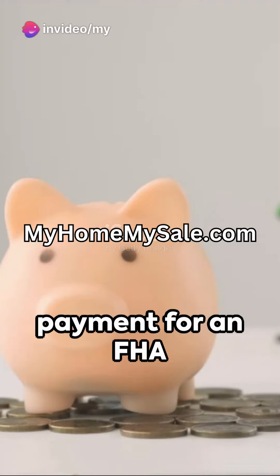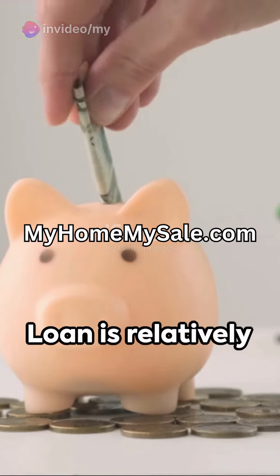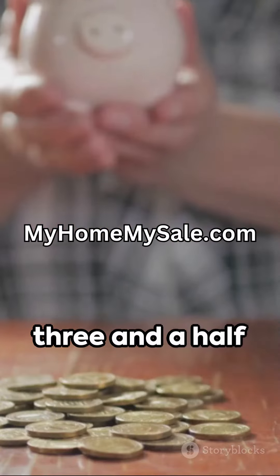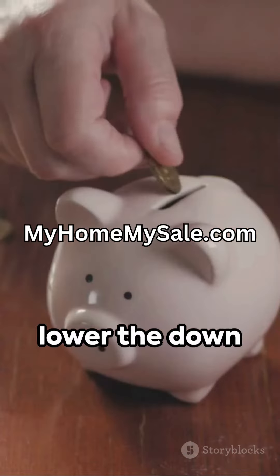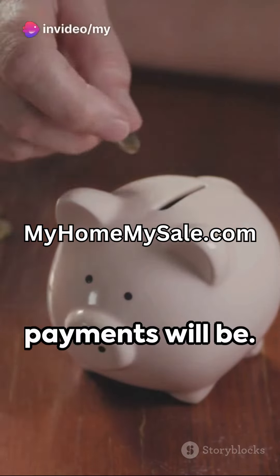Generally, the down payment for an FHA loan is relatively low — as little as 3.5% of the home's purchase price. But remember, the lower the down payment, the higher your monthly mortgage payments will be.